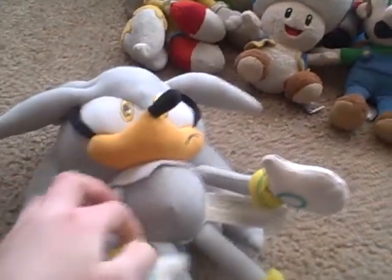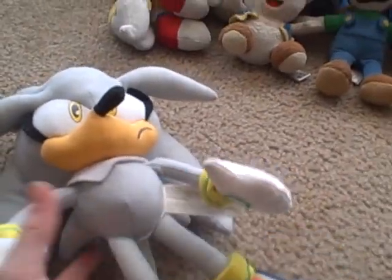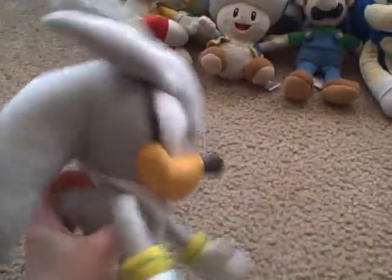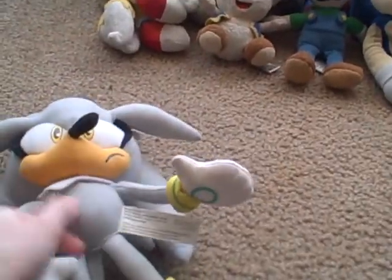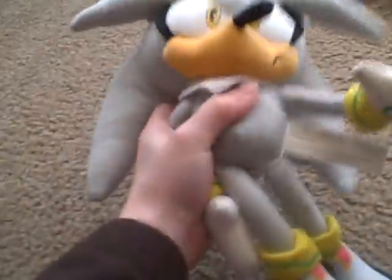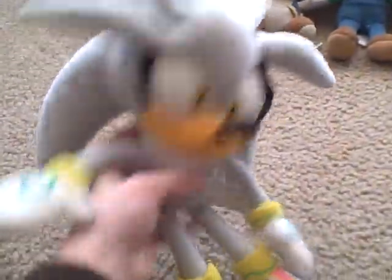Next we have Silver the Hedgehog. We got him on Amazon like Bowser — we actually ordered both of them on Amazon on the same day. Silver is silver, yellow, blue, and black — he's an awesome plush. Some people have a different version of him, as there are lots of versions. He's kind of a big plush, just like Modern Tails. So we'll put him aside.